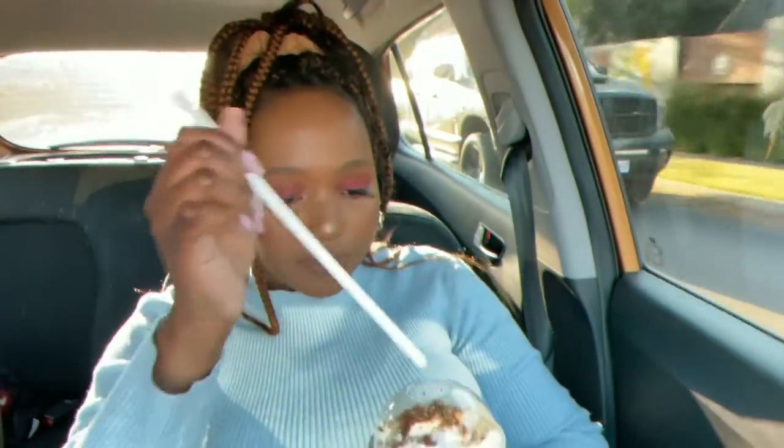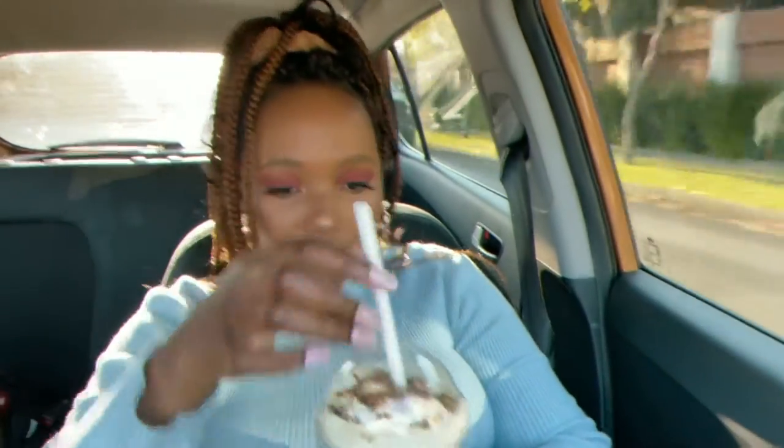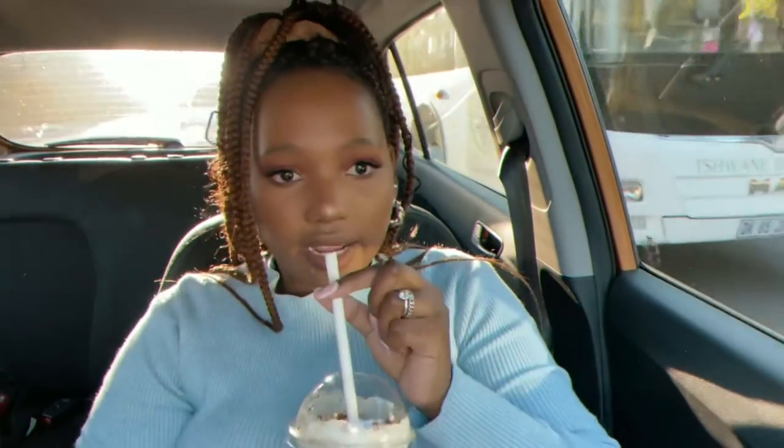This one has some stuff on top and cream. I'm not gonna shake it or mix it first, I'm just gonna taste it. That's nice — I like that, guys.